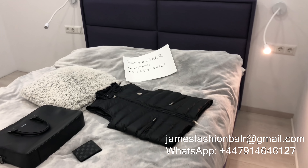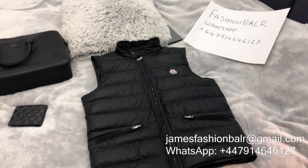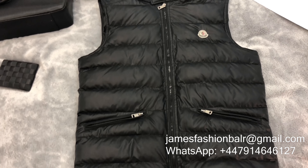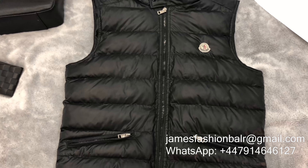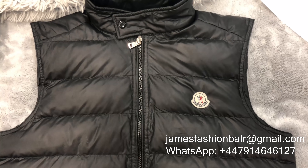This is the gorgeous Montclair GUI padded gilet in black. It's filled with down making it perfect for autumn and spring weather, or as an outer layer under a winter jacket. You can even rock it under a suit.